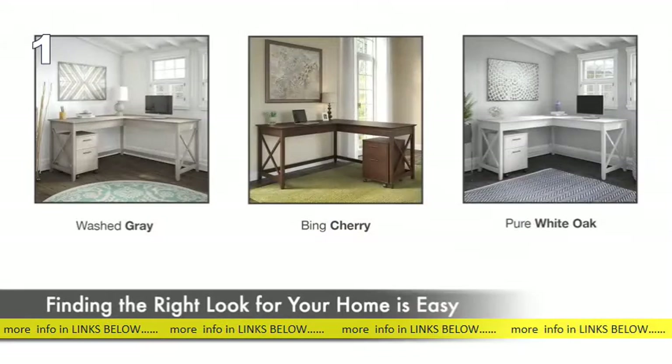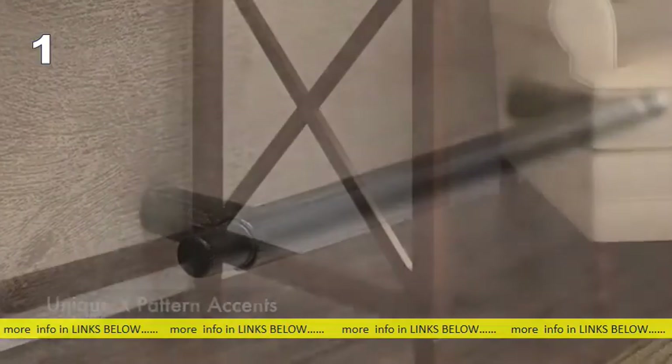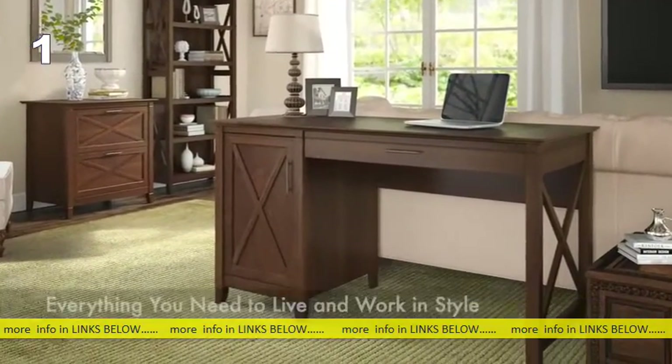Finding the right look for your home is easy with washed gray, bing cherry, and pure white oak finishes complemented by aged bronze hardware and unique X-pattern accents. The Key West Collection has everything you need to live and work in style.